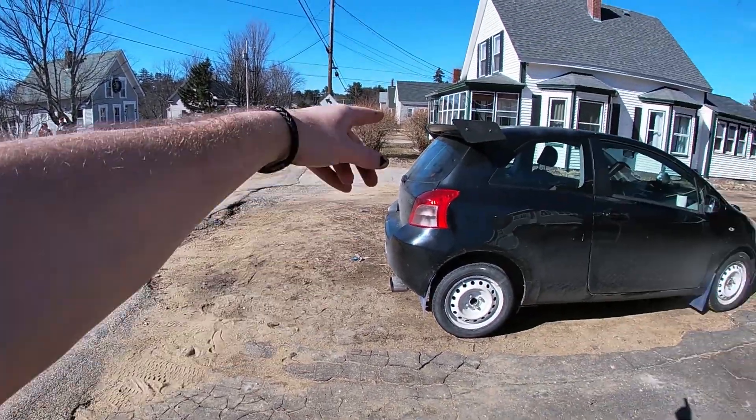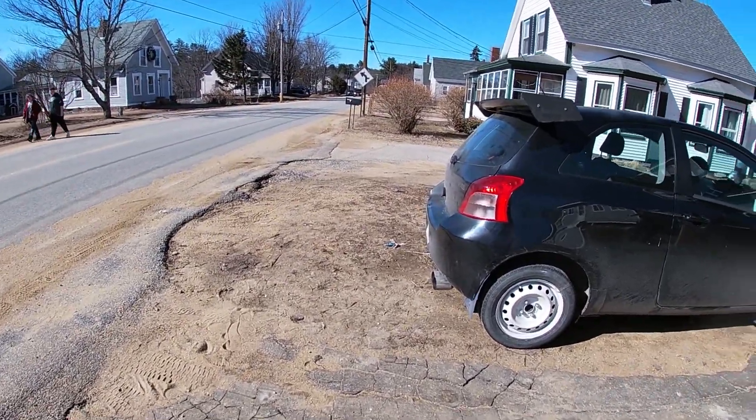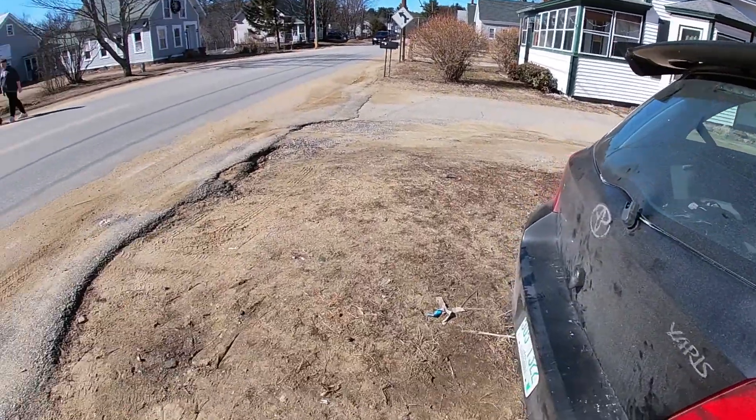Hey random kids! I just threw a spoiler on the back of my car! Look at how strong it is!